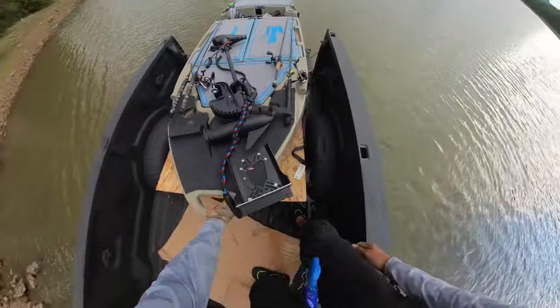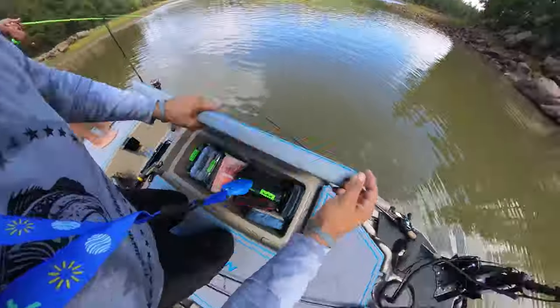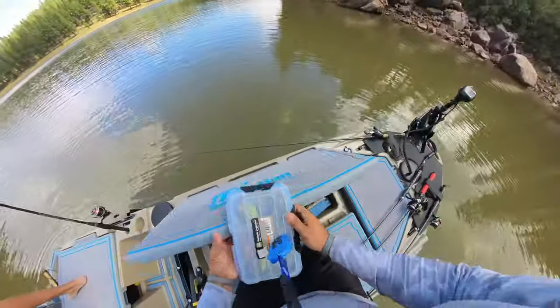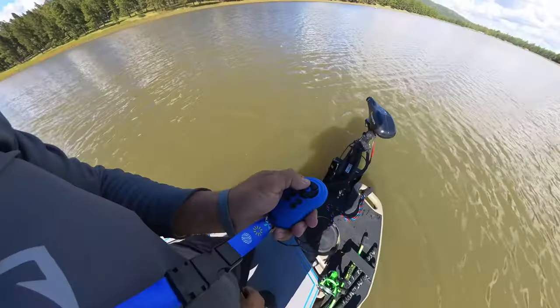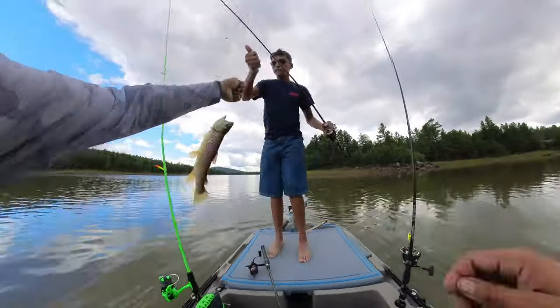Hey guys, one last video on the light skiff before we close up shop on this and move on. I know there's a lot of comments and controversies surrounding the skip's layout, and so this video is really to interact with you guys, the audience. If you want the short version, it's pretty much if a bass boat and a kayak got together in promiscuous acts and bore offspring, this would probably be the end result.